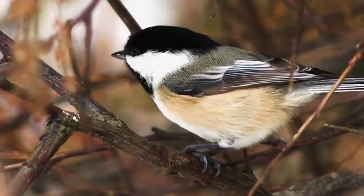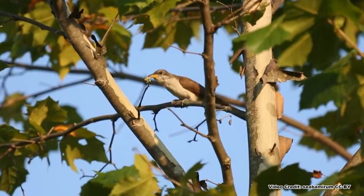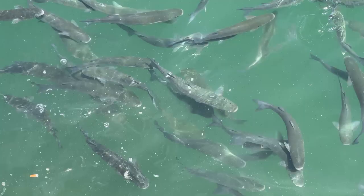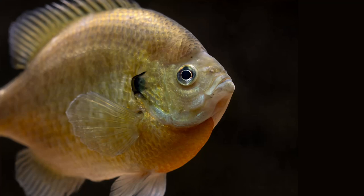Birds do not eat many catalpa worms, as they taste bad. Plus they have a regurgitation defense mechanism, which makes them taste even worse. The yellow-billed cuckoo, a caterpillar specialist, doesn't care and eats them anyway. Interestingly, some trees seem to never have catalpa worms, and others are covered with them every year. Catalpa worms are also prized in some areas because they make great fish bait — all species of fish seem to be drawn to them, and the goo they regurgitate that birds find nasty, fish seem to love.